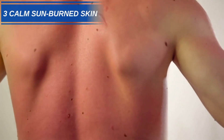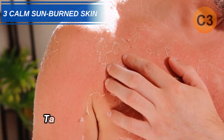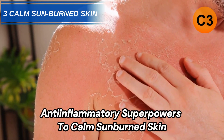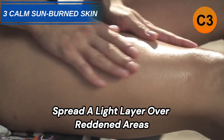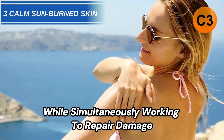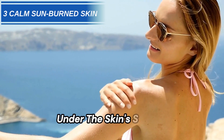Number 3: Soothe Sunburn. Take advantage of castor oil's anti-inflammatory superpowers to calm sunburned skin. Spread a light layer over reddened areas to provide cooling relief on contact, while simultaneously working to repair damage under the skin surface.